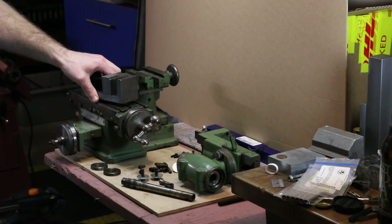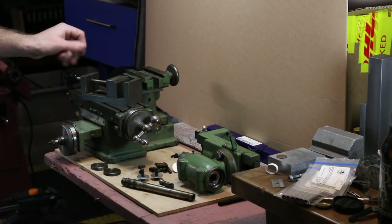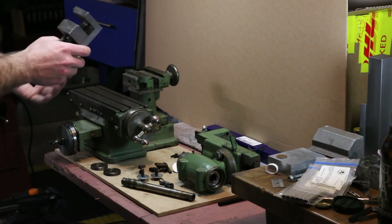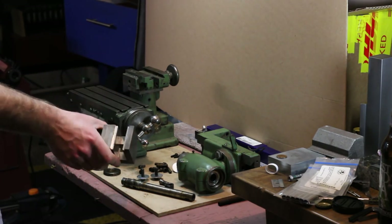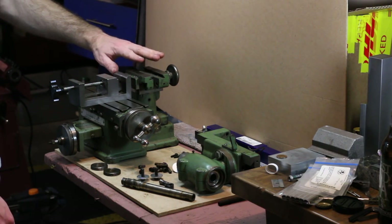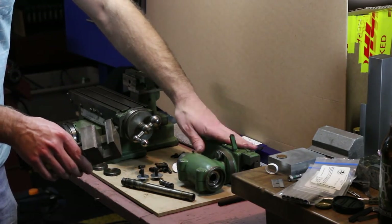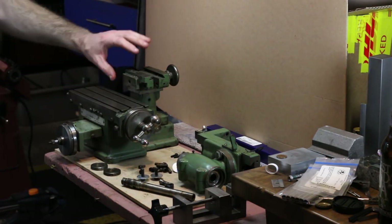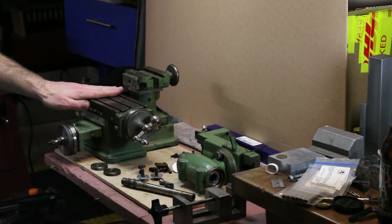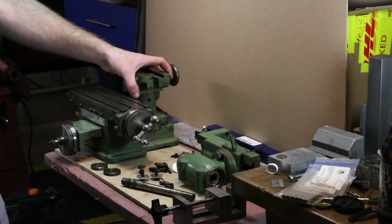It came with this very simply made vise — it was set up for a very specific task the way it has these steps cut into the jaws. I cleaned it up a bit and I'm going to send it to a buddy of mine who can make use of it. It's so tall that I suspect it was a lot of the reason for having so much in the way of riser blocks. Really I want the whole milling head and vertical slide to be quite a bit lower to get the spindle closer to the table. This machine should really have some pretty low-profile work-holding arrangements.